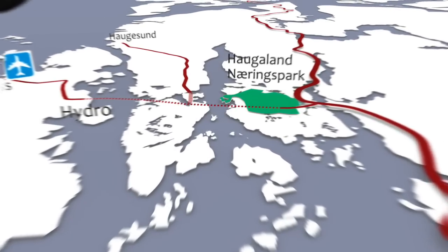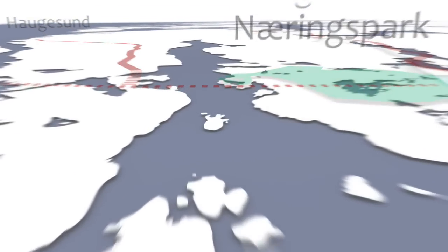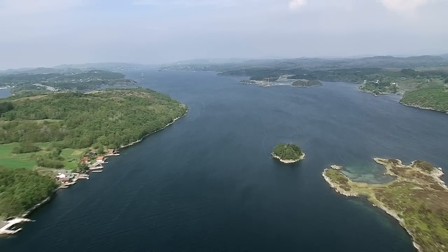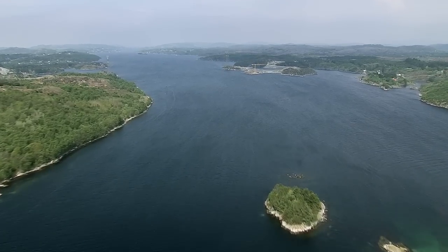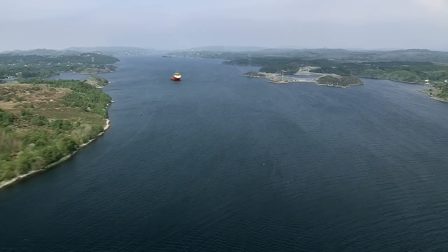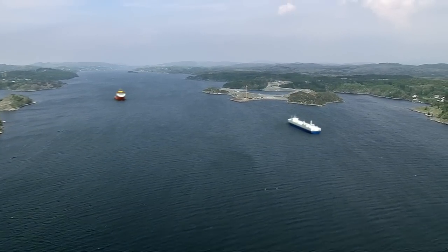The industrial park is designed for environmentally challenging industries that require a large space. Gismarvik Harbor is the industrial park's own harbor facility. The first phase of the harbor construction was completed in 2011. The pier side depth is 16 and a half meters, and the pier is designed for heavy loading. In time, the total harbor area can cover up to 160 decares.